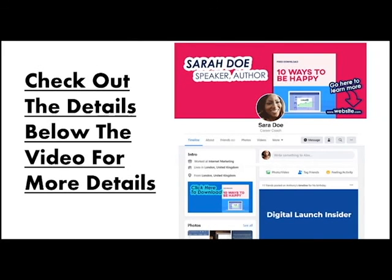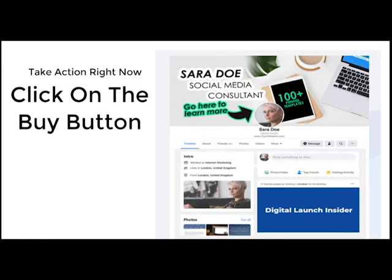Check out all the details below. Spots are limited, so take action right now and click on the buy button.